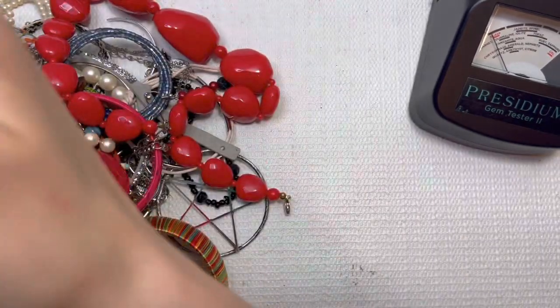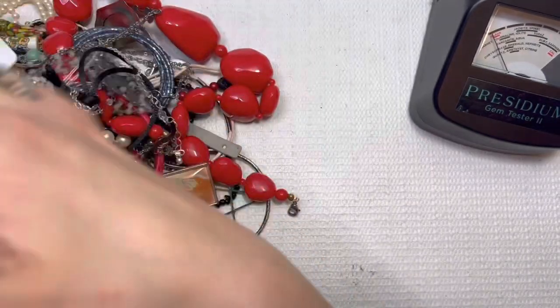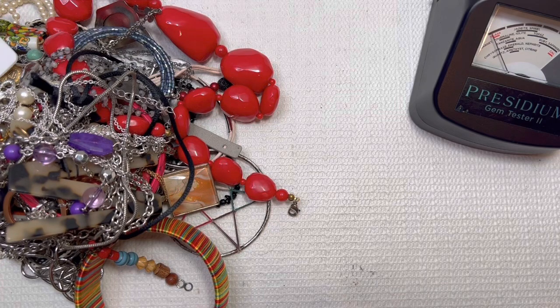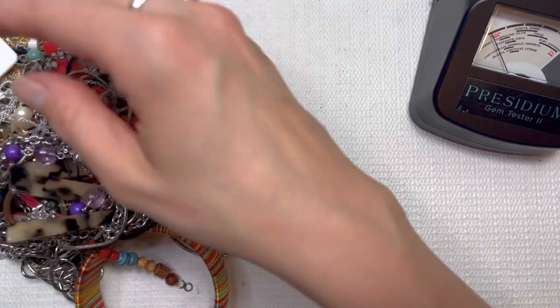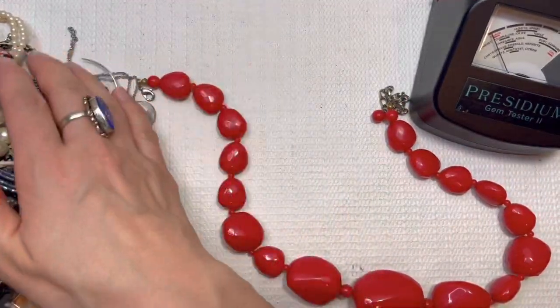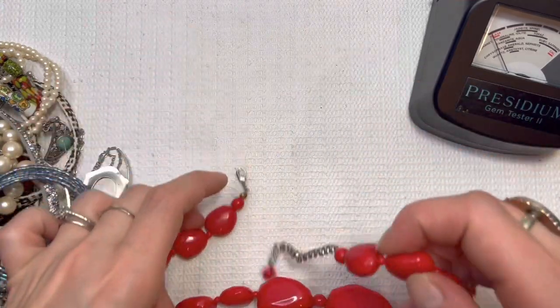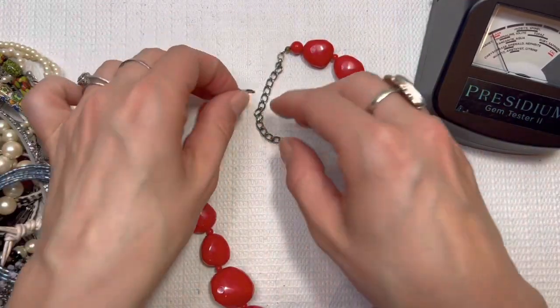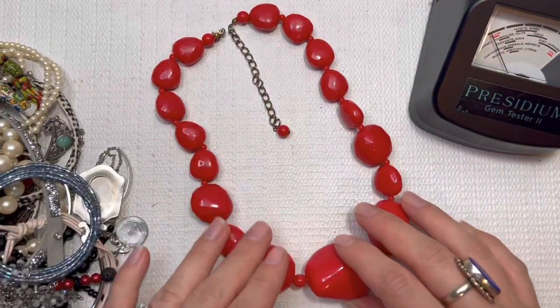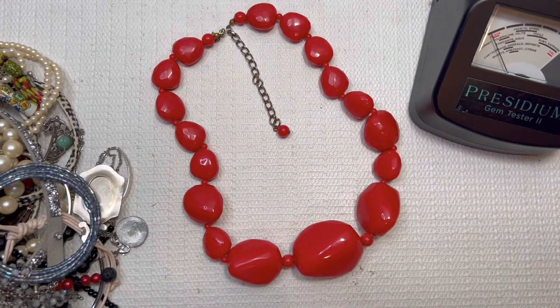I was able to go to the gem show here in the CSRA — I live in Georgia in the CSRA area and they do a gem show every year. I got to go with my little guy, my oldest AC, and it was such a fun time. I cannot wait to show you guys the shorts videos on those. I will probably end up making two of those shorts videos, so be on the lookout. It's always so much fun to go to those shows and experience it with my little ones.